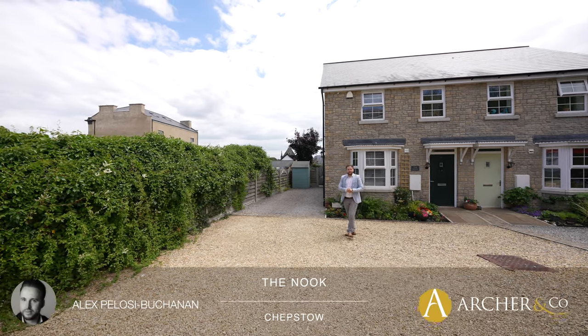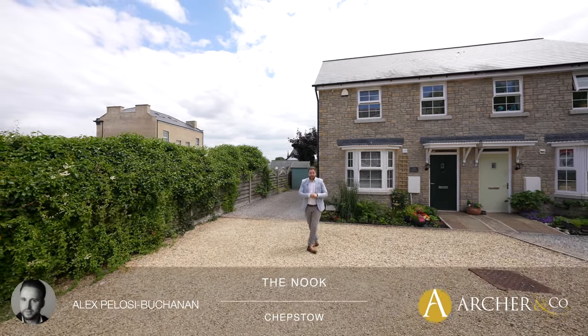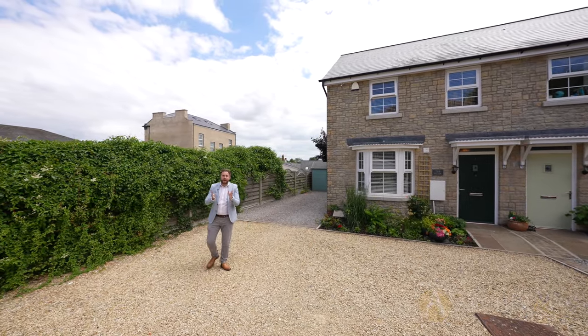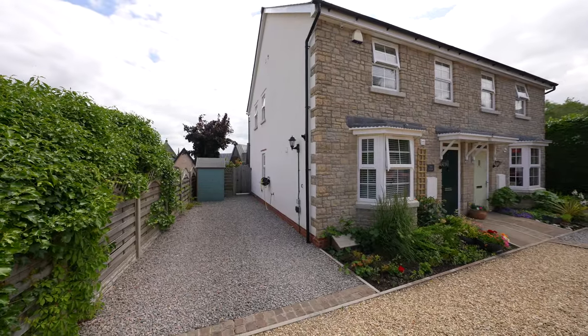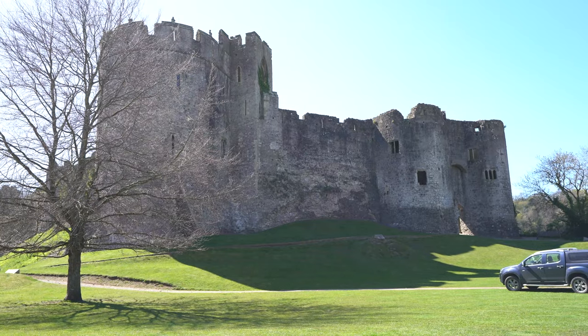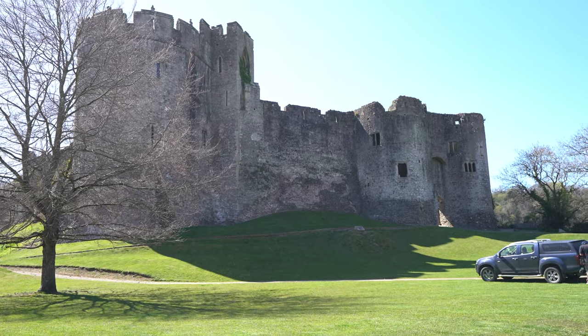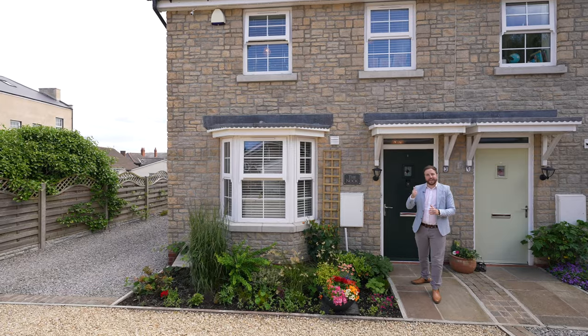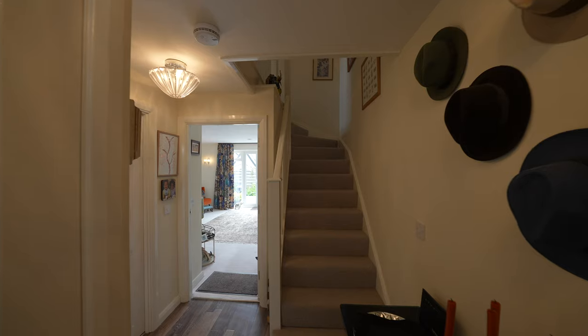Hi, it's Alex, sales manager for Archco. Here today I'm delighted to introduce to you this fantastic three-bedroom semi-detached property located in the heart of Chepstow town center. The town affords a range of amenities including schooling, pubs, and restaurants, while also being within a short distance of the M48, providing commuting to Bristol. So welcome to The Nook — let's get inside and take a look.